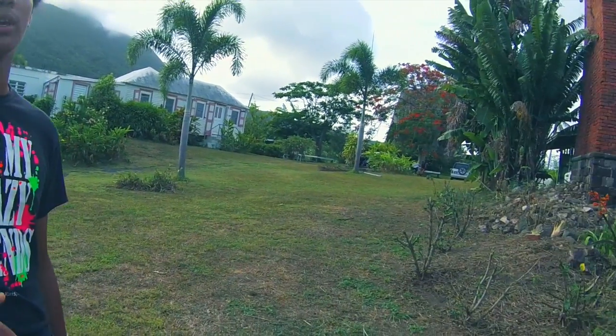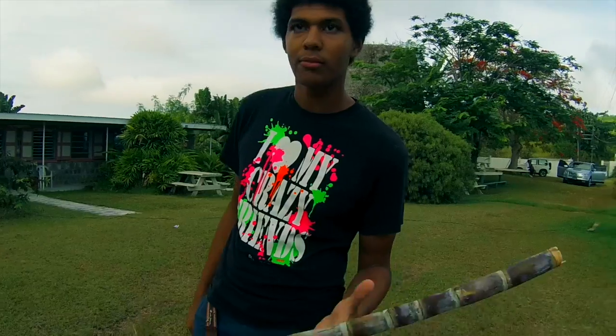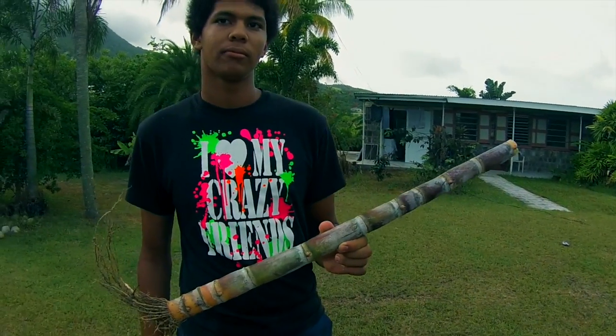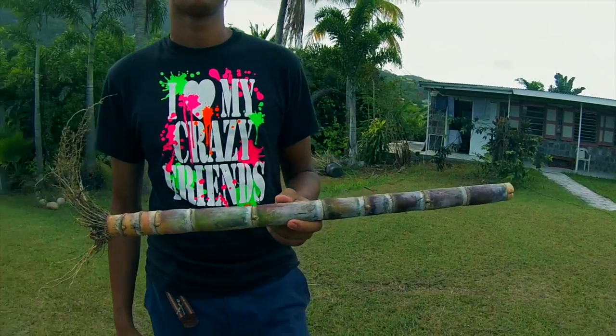There you have it — that's sugarcane, and for those who didn't know where sugar comes from, that's where it comes from. We're right here in St. Kitts. Your man J, Destination X, keeping it local.